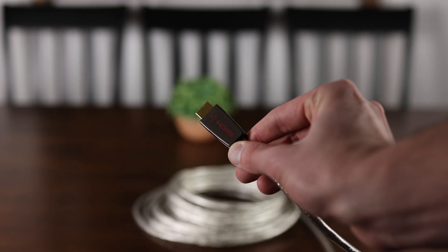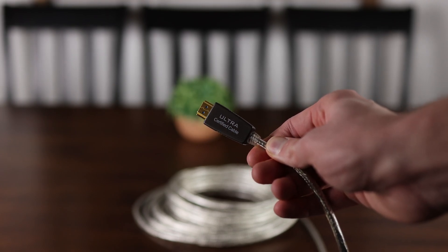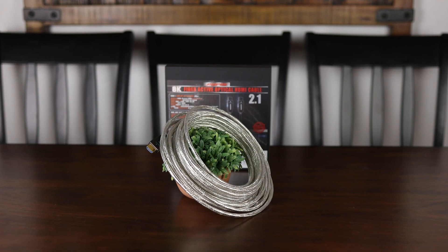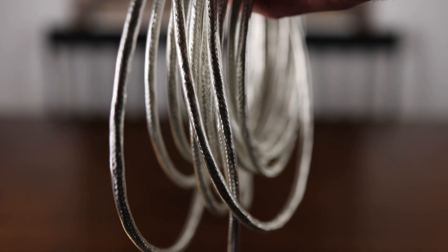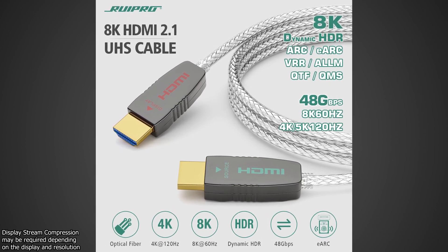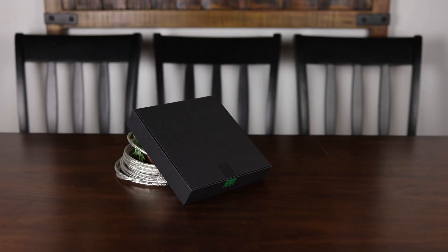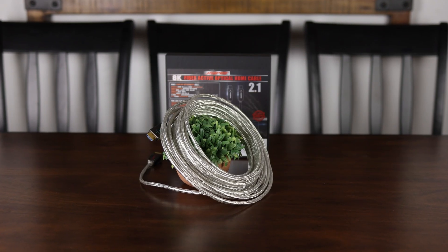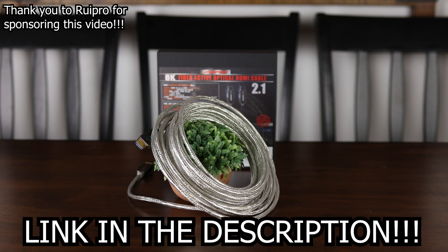Whether you're looking to connect a new console, gaming PC, or just need a fast and reliable HDMI cable over long distances, Rupro has you covered with their certified 8K HDMI 2.1 fiber optic cable, available in sizes up to 50 feet, delivering a full 48 Gbps connection. It can drive 8K 60fps or 4K 144fps 10-bit HDR video through its ultra-thin, flexible, and durable housing, and it even supports eARC. Check out Rupro on Amazon today.